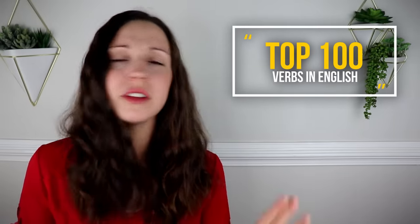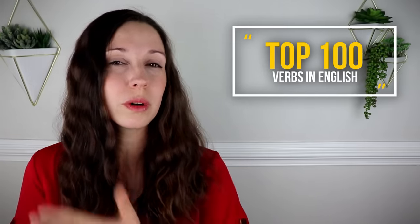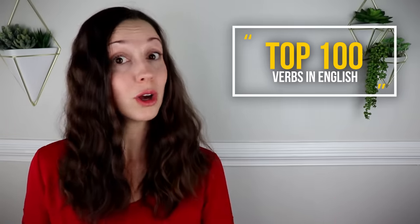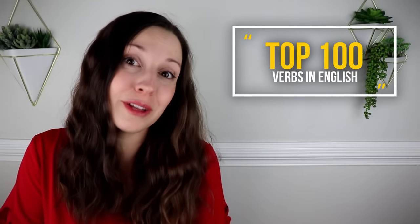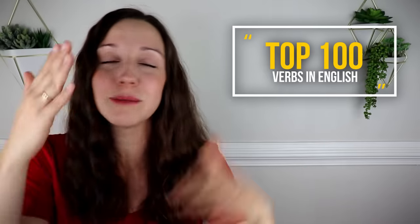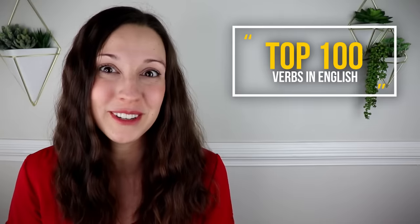I found a lot of lists online with top 50 verbs, top 100, top 1000 verbs in English, but almost all of these lists were A to Z, in alphabetical order. I wanted something that was in order of importance. So in my list, the first word is the most important verb, the most commonly used verb, and the 100th verb is the 100th most used verb. It's not a completely scientific list, but I hope it will help serve as a good reminder. For each of these verbs, I'm going to be telling you the verb and then one or two sample sentences so that you can be reminded about how they're used in a sentence.